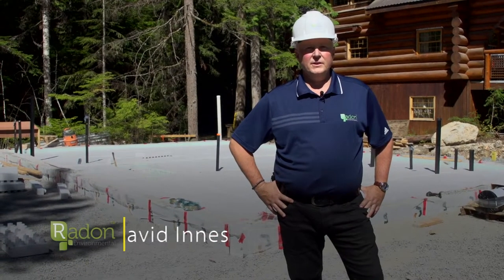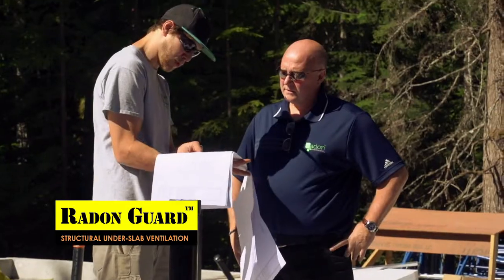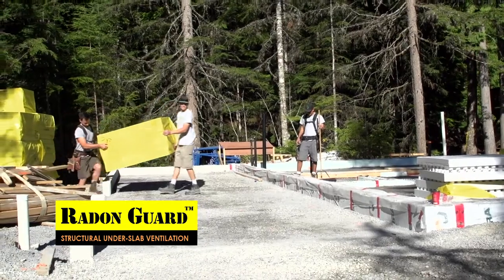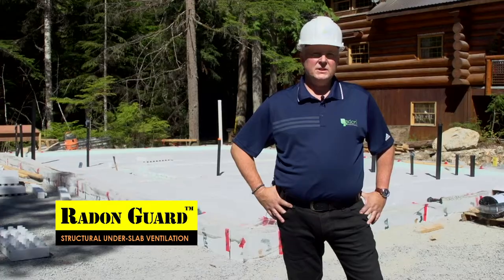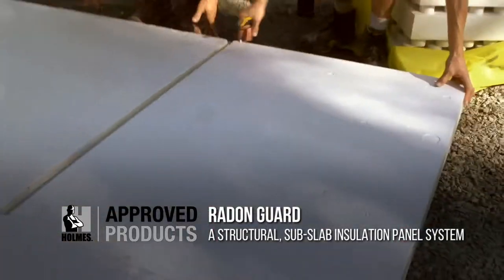Hi, it's David Innes here from Radon Environmental. We're up here at beautiful Whistler, Canada today with the good folks from RDC Fine Homes. Today we're building a radon mitigation system into their newest project here. Behind me you can see the structural sub-slab insulation panels of Radon Guard have already been installed.